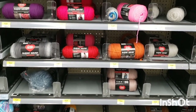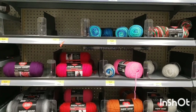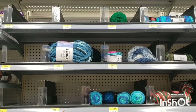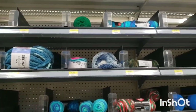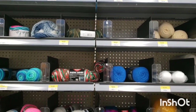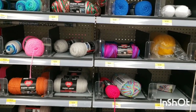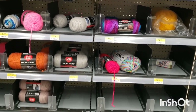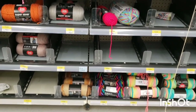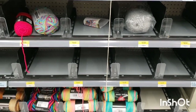And then they have this whole area of Red Heart Super Saver. They don't have several skeins of each, but they do have a couple and they have several different colors — the stripes, the solids. They have the bigger ones and smaller skeins. There's some multicolored at the bottom, and actually quite a few stuffed in the back in those very bottom ones.